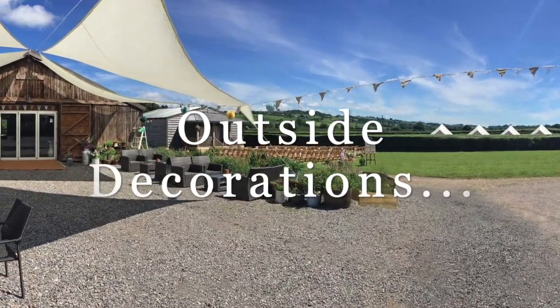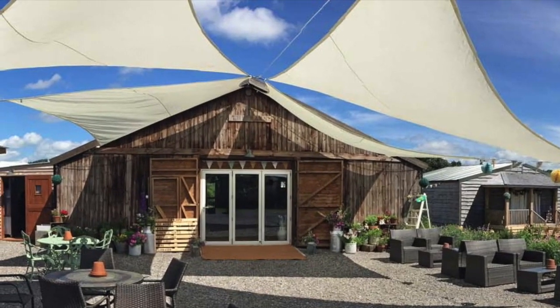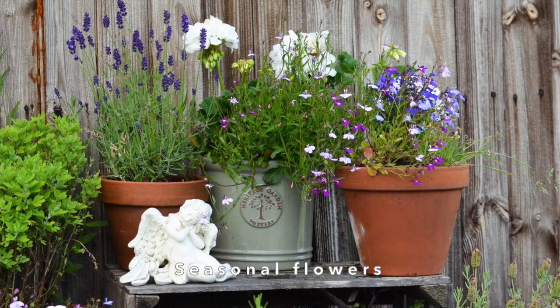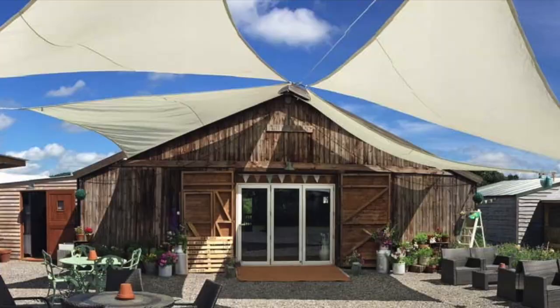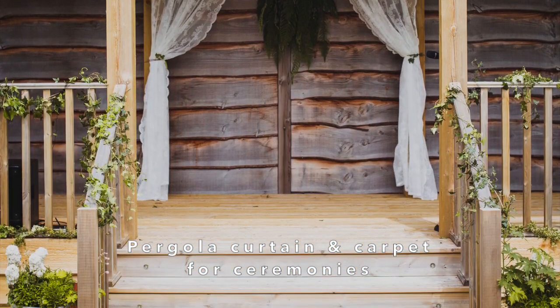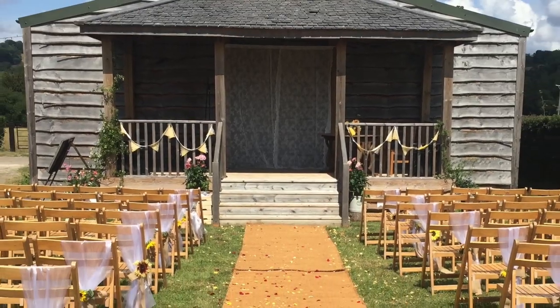Finally there's our outside space. The wedding venue is set in a stunning countryside location and seasonal flowers and foliage offer outside colour year round. Outside of the barn is a large flourishing flower bed, whilst potted plants add decoration to the front of the barn and the pergola. Floral displays depend on the time of year, so we recommend that you visit the barn at a similar time to your wedding date to see our current blooms. At outside weddings on our pergola we've provided a beautiful lace curtain and a carpet for the aisle. You're also free to decorate the pergola if you'd like to.